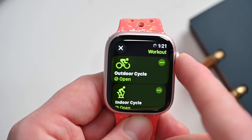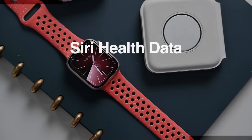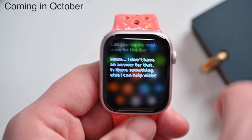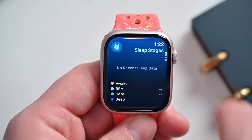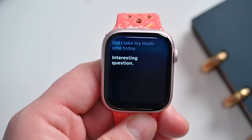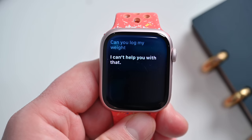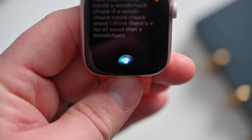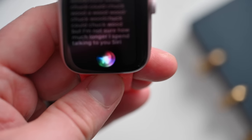That brings us to the fourth new feature: accessing and logging health data with Siri. This is brought to us by the new neural engine on the S9 SIP. You can ask Siri a bunch of different questions about your health, which is extremely useful on the Apple Watch because there is no health app on the Apple Watch. You can ask Siri how much you slept last night, what your blood sugar levels are if you have a glucose monitor connected, check on your activity rings for the day, and even log health data including your weight, something that you ate, medication, or your period — anything like that can just be logged using your voice.